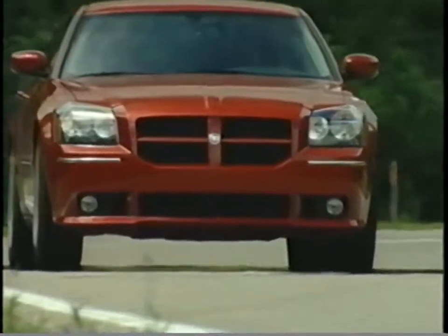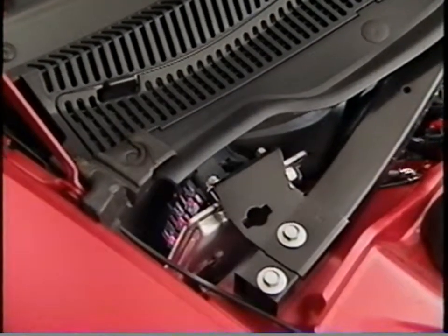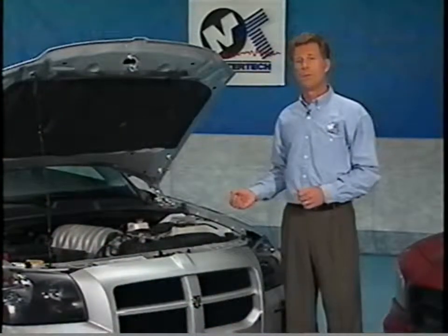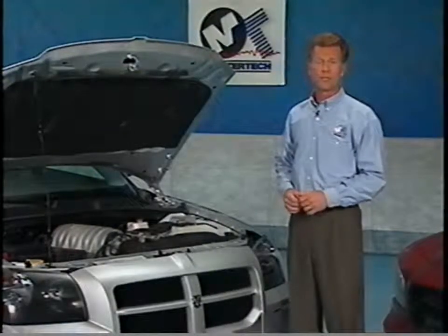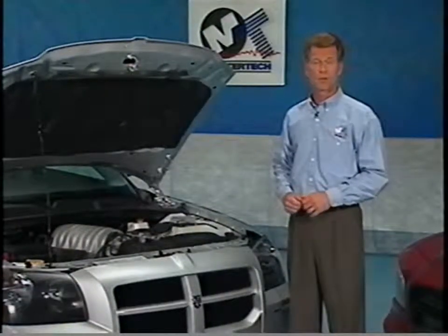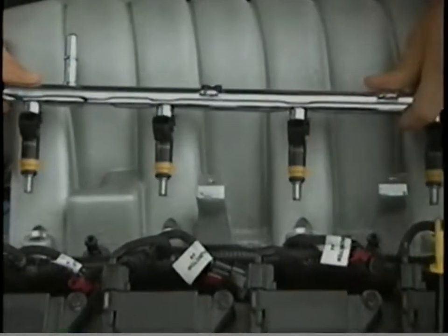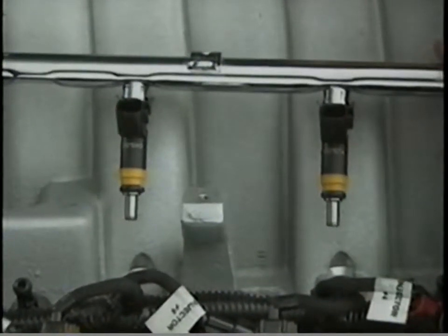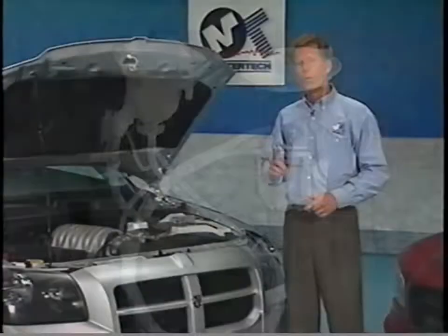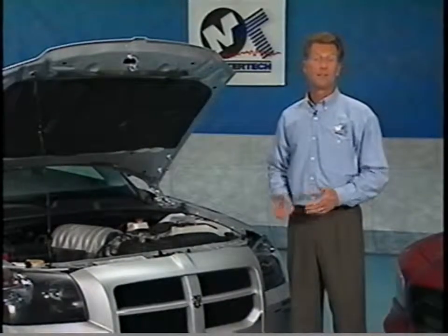On SRT models, the fuel and ignition system is designed for maximum output and performance. The engine controller operates with unique performance-oriented software to control the SRT8 fuel injection. For maximum performance at all times, the 6.1 liter Hemi engine does not have the multi-displacement system, or MDS — all eight cylinders provide power at all times. The fuel injectors and fuel pump are uniquely designed for higher fuel flow. Premium fuel is recommended: 91 octane or higher.